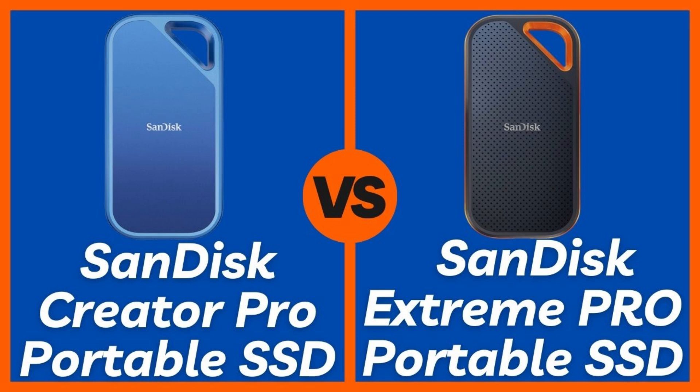In real-world performance, the Creator Pro handles large 4K and even 8K video files effortlessly, while the Extreme Pro is better suited for photographers and general file transfers. Both drives work seamlessly with Windows, Mac, and iPad Pro, but the Creator Pro takes the edge here too. It offers direct Adobe Creative Cloud backup integration, advanced file management tools for creators, and SanDisk Secure Access encryption software. The Extreme Pro offers basic password protection, but the Creator Pro is simply more optimized for creative workflows. Features winner: SanDisk Creator Pro.